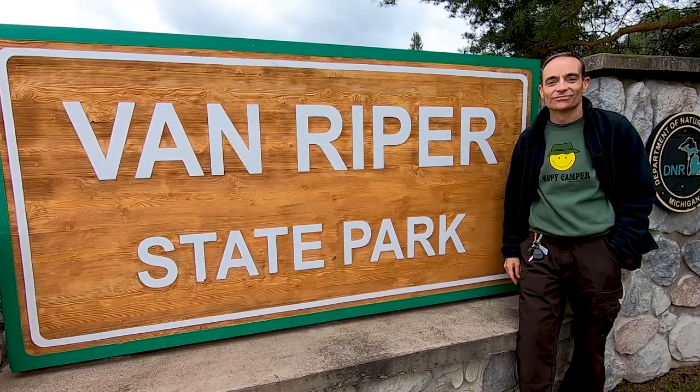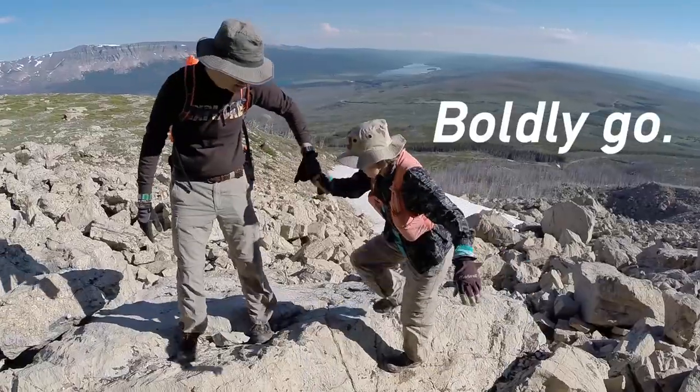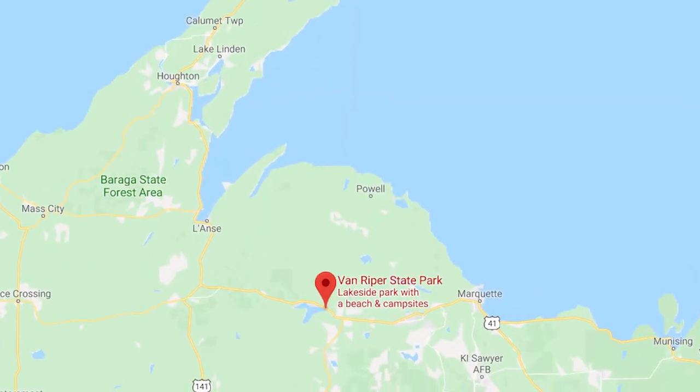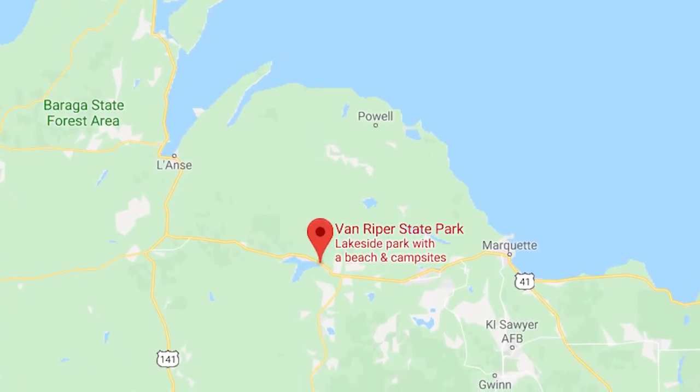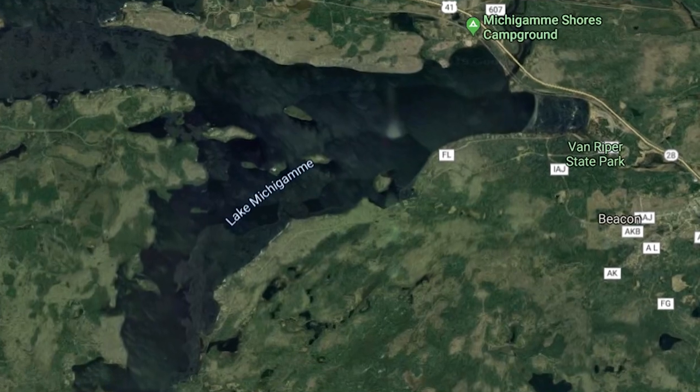Welcome to Van Riper State Park. Van Riper State Park is located about halfway between Marquette and the Keweenaw Peninsula, which are probably the two biggest areas you might have heard of in the Upper Peninsula. The state park is located right off US-41-M28 on the shores of Lake Mishigami and the Pasheke River. It's a little over 1,000 acres and covers both sides of the highway, with the campground and day-use area on one side and a huge section of trails and wildlife viewing area on the other.